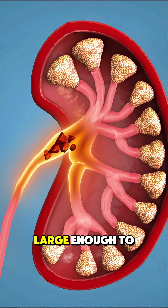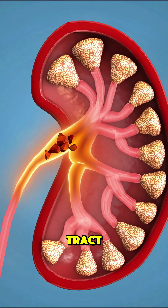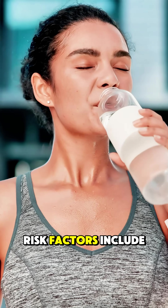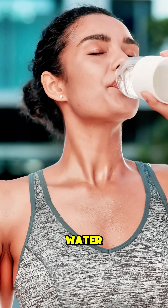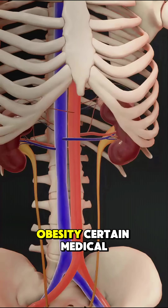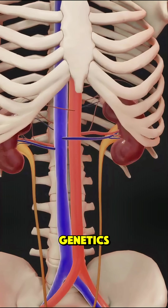Others can grow large enough to block the urinary tract, causing intense pain, nausea, or even blood in the urine. Risk factors include not drinking enough water, eating a high oxalate diet, obesity, certain medical conditions, and even genetics.